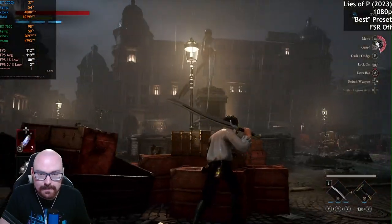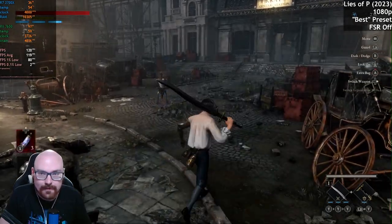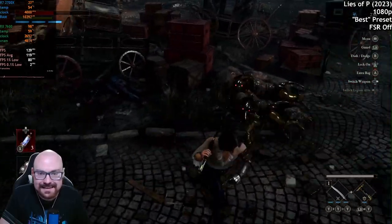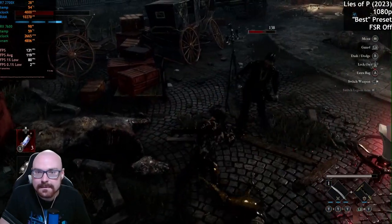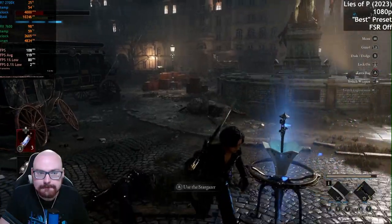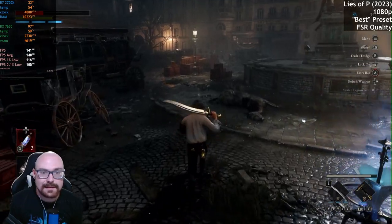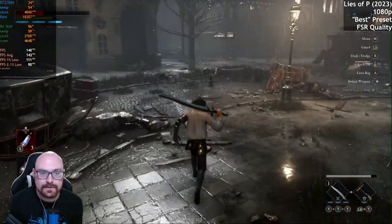Before we continue, we'll turn FSR on. Running with FSR set to quality and it's looking quite promising, averaging over 140 FPS. The percentile lows are looking good as well.